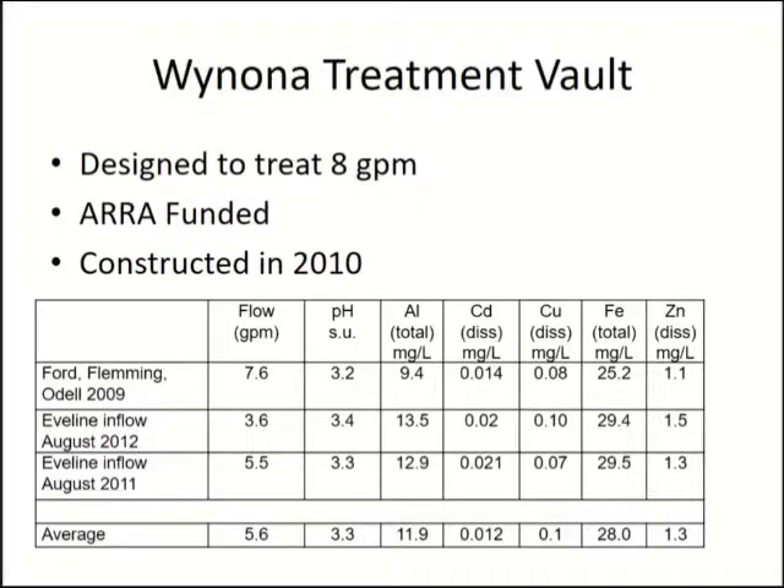This was a project we did under the American Recovery and Reinvestment Act. It was picked mostly because it fit the dollar amount that was left over. This site is near the top 30 for the ARSG's use attainability analysis of mine drainages. The project is designed to treat eight gallons a minute and has water that's high in aluminum, cadmium, copper, iron, and zinc, with a lower pH. The flow does vary.